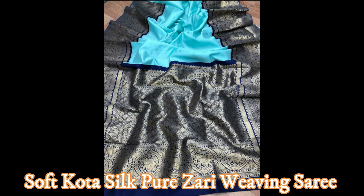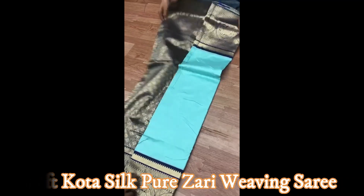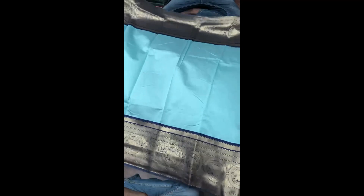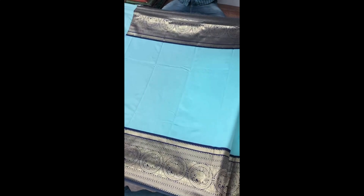Friends, let's see the video. This is the sky blue with navy blue combination saree with gold zari weaving. This is the pallu part — navy blue with gold zari weaving pallu. The entire saree body is in sky blue color with a beautiful 10-inch navy blue gold zari weaving border as shown in the video. You will get a navy blue color corn rush blouse with this saree.